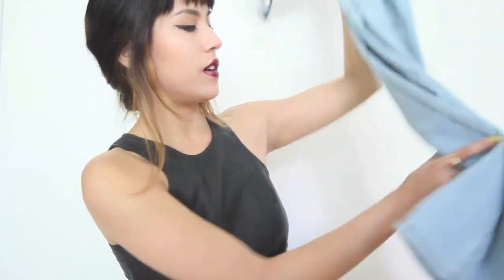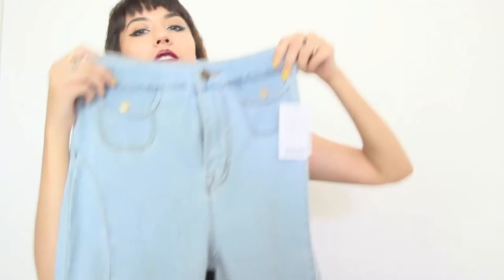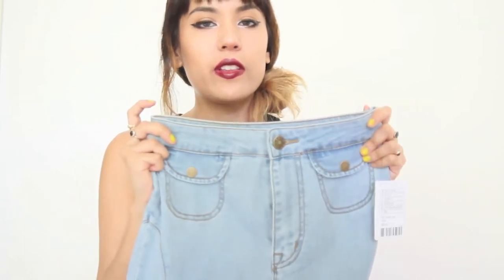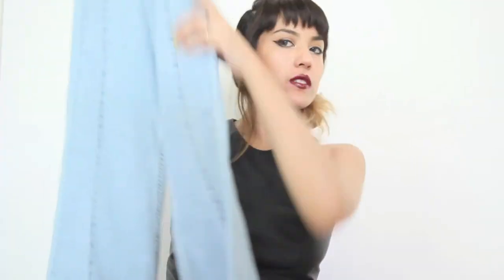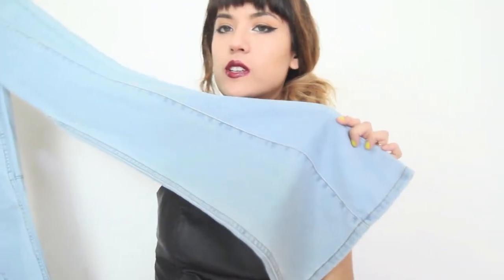I bought these on sale at Urban. They are BDG bell bottoms — they're super cute. They're really high, but they're really long, and my legs are kind of long for my body in proportion, and they're still long on me, so I'm hoping putting them through the wash will make them shorter. I'm saving them to wear to Born Free, which is a motorcycle show. I'm excited to wear this with a band tee, a moto tee, maybe a halter or a shredded crop top.